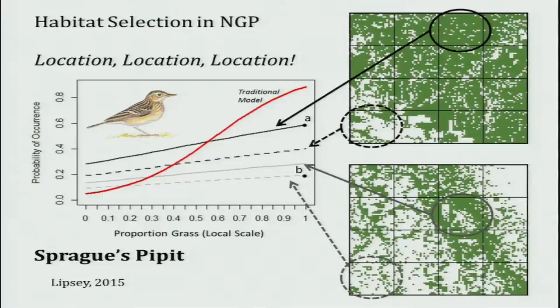The Bureau of Land Management, the Plains and Prairie Pothole LCC, and the Nature Conservancy supported a PhD student who completed her dissertation this year. I took one piece from it: for Sprague's Pipit, the likelihood of finding it is the old real estate thing — location, location, location. The green represents intact natural vegetation, and if it's really intact, you have a really high chance of finding that bird there.